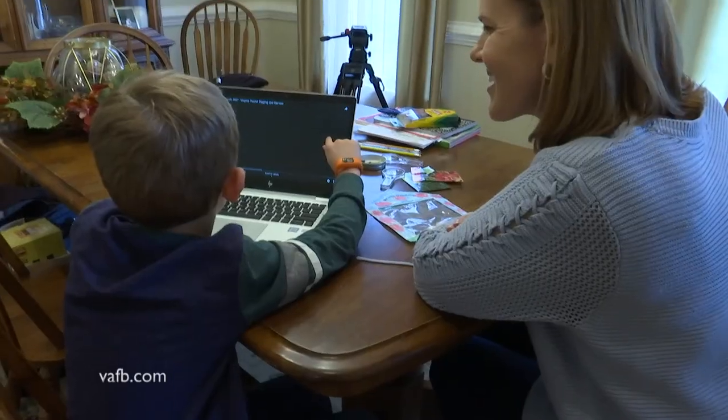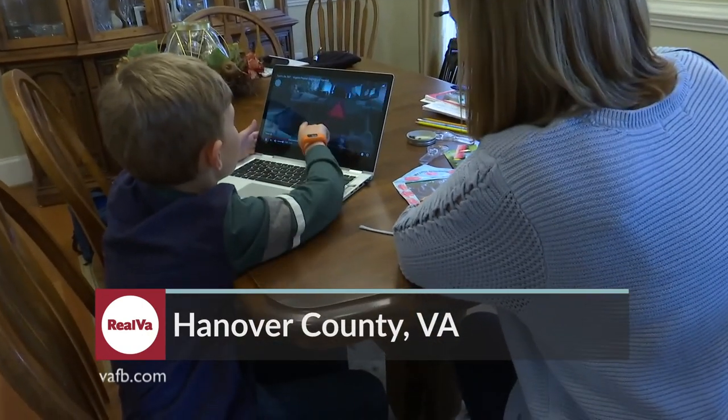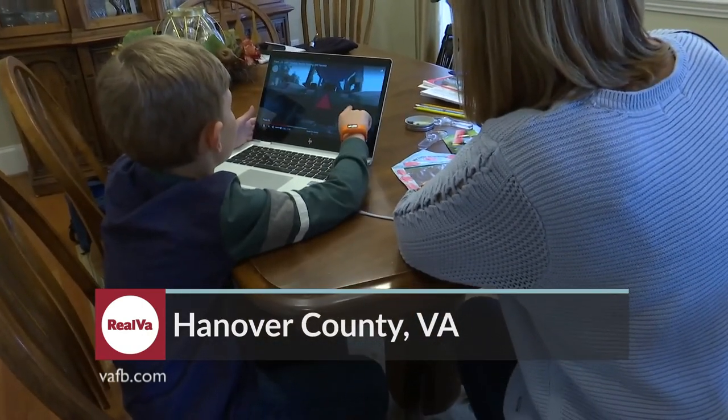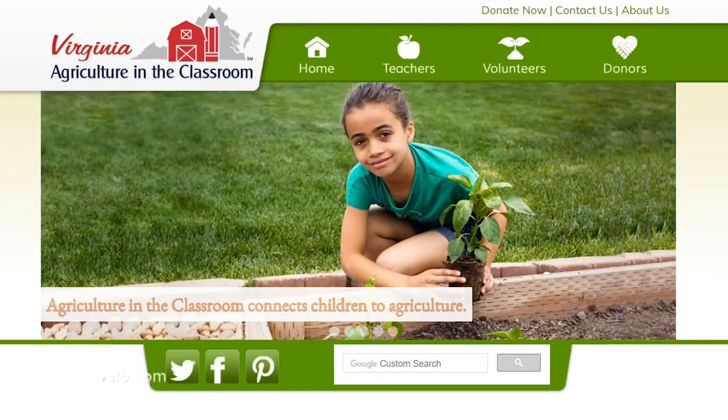Welcome back to Real Virginia, everyone. We're coming to you this week from the great big greenhouse in Chesterfield County. Burke Moeller reports free agriculture-related teaching aids and videos are available online for students stuck at home this spring. With the coronavirus outbreak forcing nearly everyone to stay home as much as possible, many parents are looking for ways to keep their children engaged, and that's where Agriculture in the Classroom has you covered.